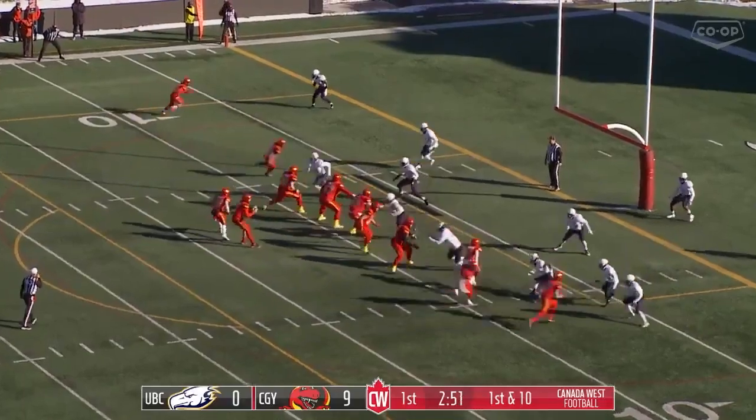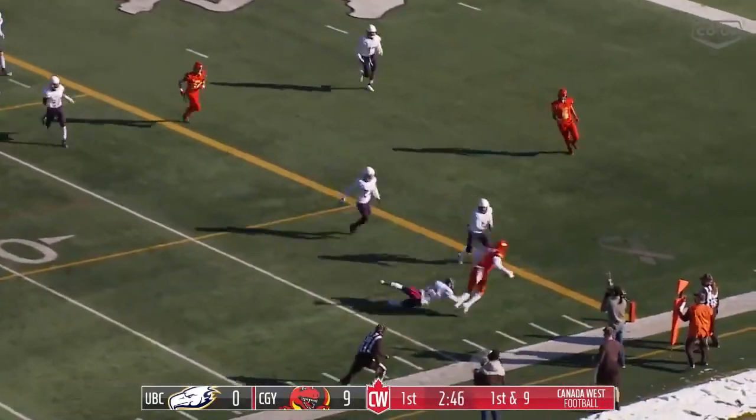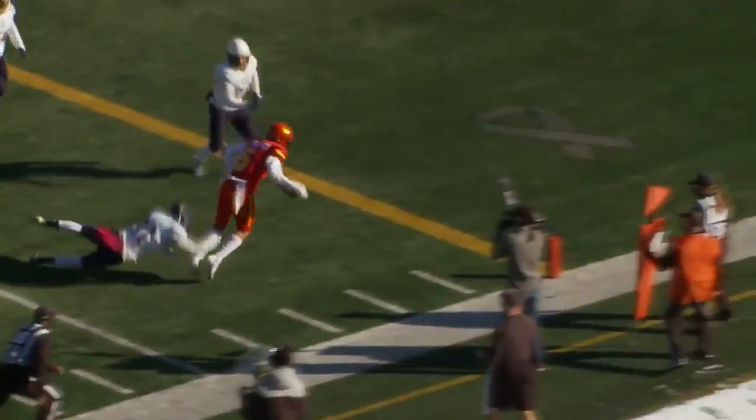From just outside the 8th, it's a pass play to the outside to Jalen Philpott. He dives for the pylon and is in. Touchdown, Dinos.